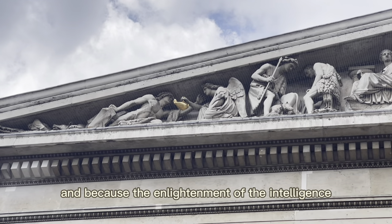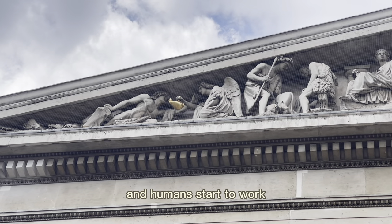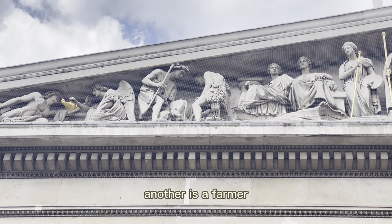Because of the enlightenment of intelligence, humans start to work. The next two figures are a hunter and a farmer.